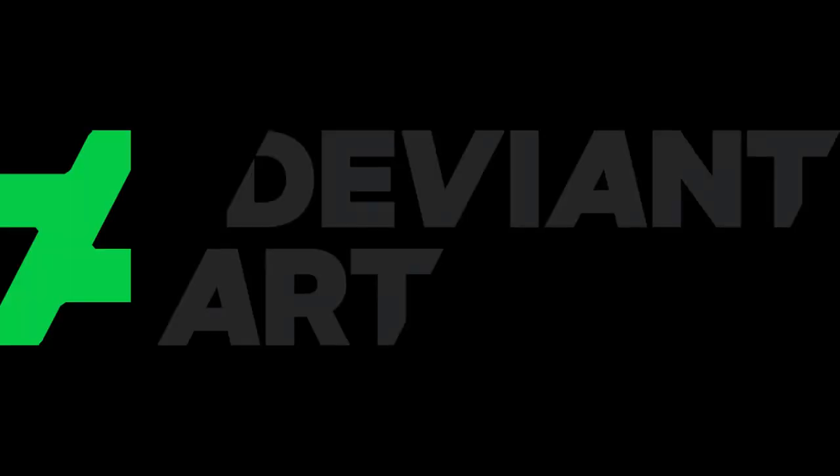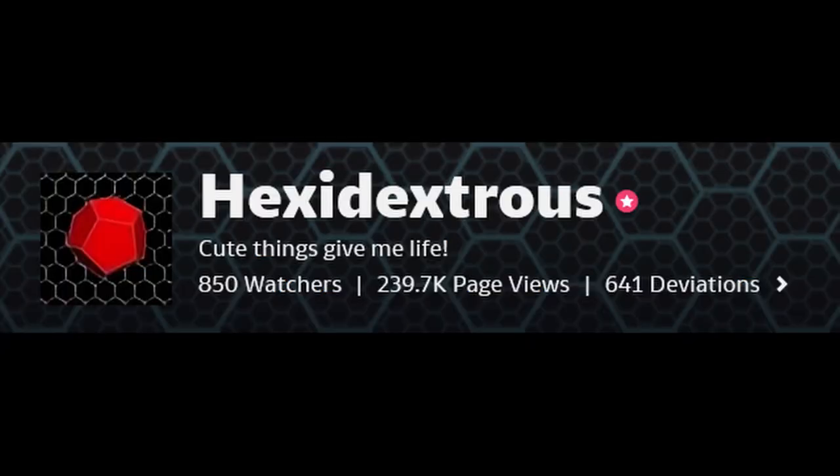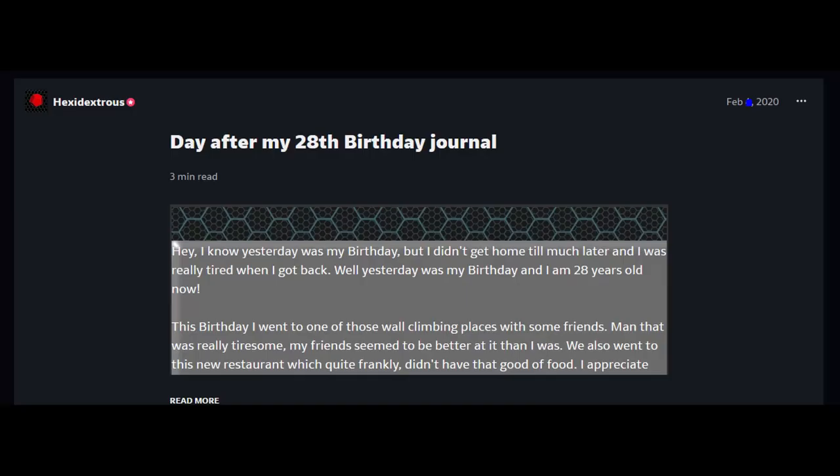DeviantArt — one of the world's largest online art galleries, holding great masterpieces, but also great eccentricities. Today we will take a look at someone from there. On this episode of DeviantArt Critique, we'll be diving into Hexadextrous. He is an artist hailing from the United States that has been on the site in one form or another for eight years, with 641 deviations and a following of 850 watchers. He is 28 years old. Let's dive into his gallery.